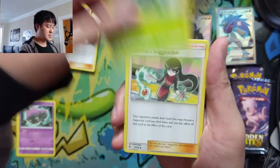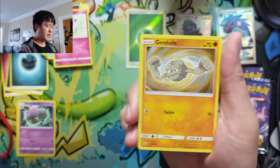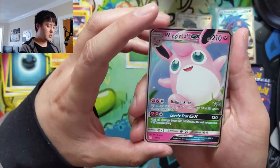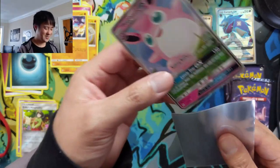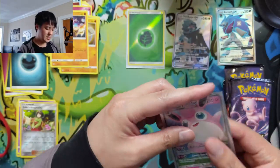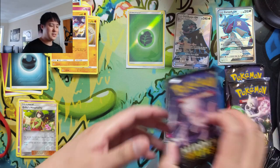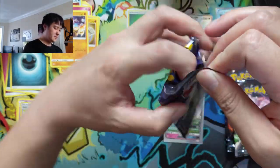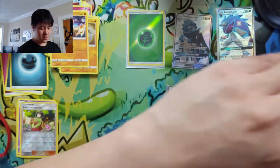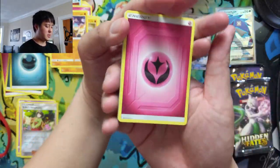Pack three: Misty, Scyther, Sabrina, Staryu, Jigglypuff, Ekans, Geodude, Cubone — a Wigglytuff GX, and then just an Erica's Hospitality. I was wondering if we were gonna get a double-whammy pack, but just one Wigglytuff GX. Had to close the windows because of a lot of traffic outside, getting warm with the big light in front of me. So far not too bad — let's get something good in that reverse slot.